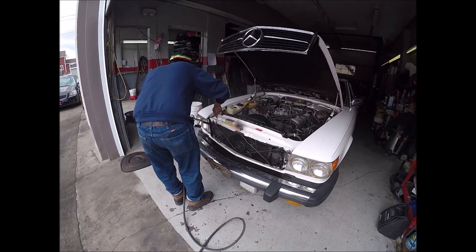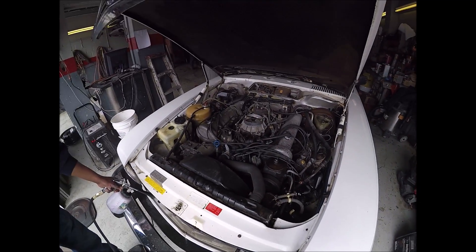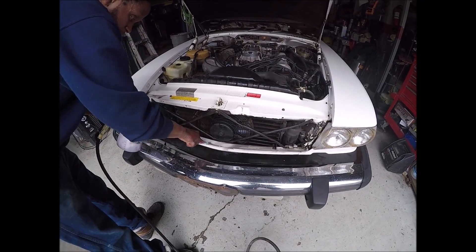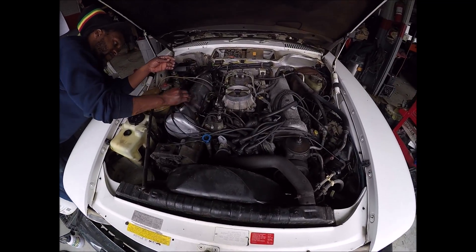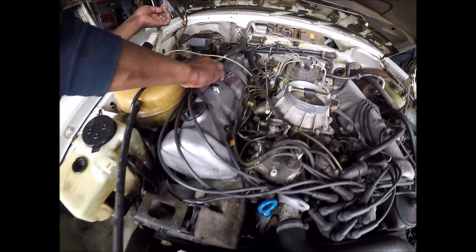That is detailing right there — he's got a toothbrush with him. Here is the before. We took a scotch brite pad to the valve cover. This is the before. This is the after.